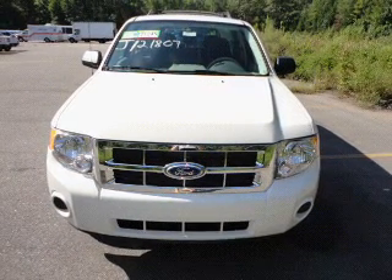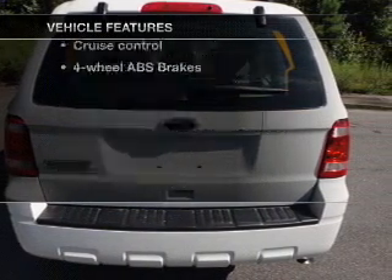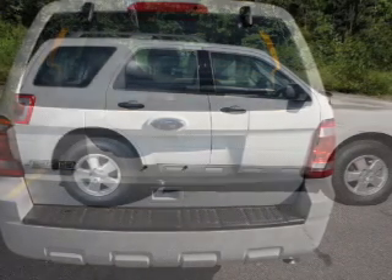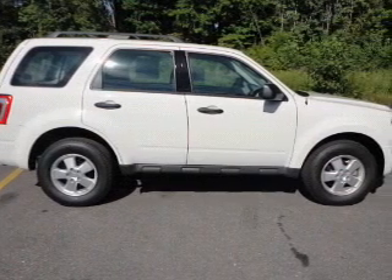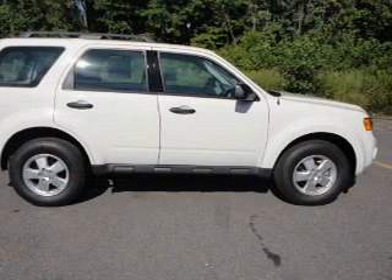You will appreciate the safety feature of anti-lock brakes. Plus, enjoy these notable features included in this vehicle: air conditioning, power door locks, power windows, power steering, cruise control, power mirrors, an AM/FM stereo with a CD player, and an adjustable tilt steering wheel.